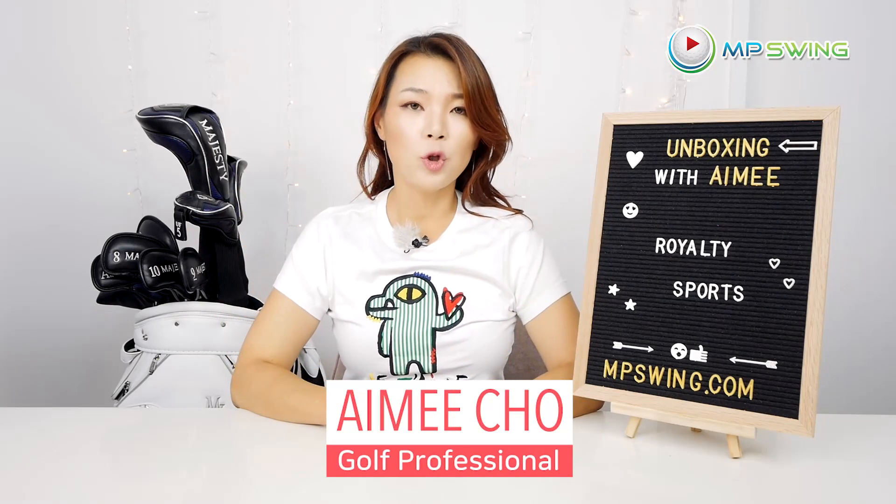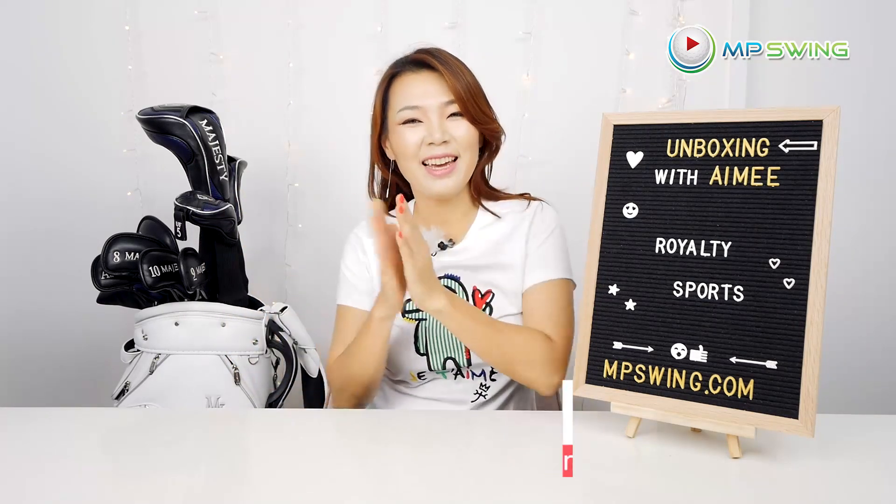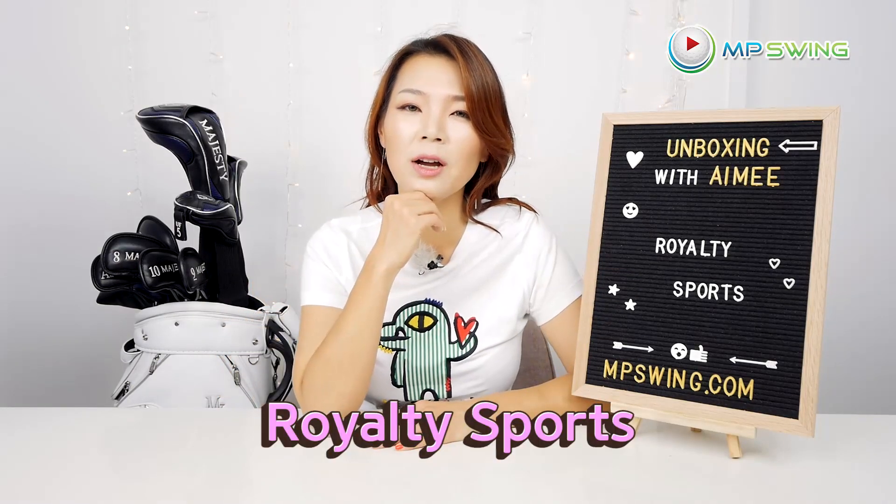Hi guys, it's Aimee. Welcome to Unboxing with Aimee. It says Royalty Sports right here. I wonder what kind of products they make. Let's find out!